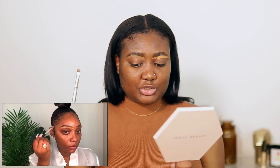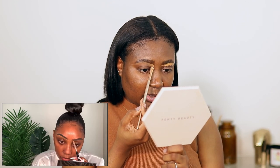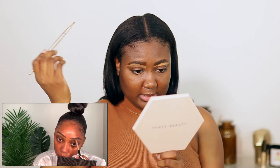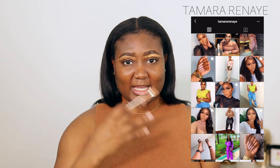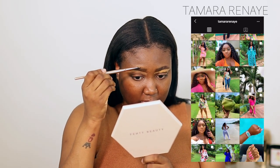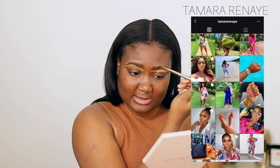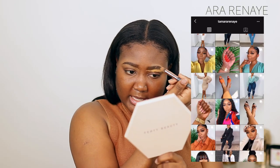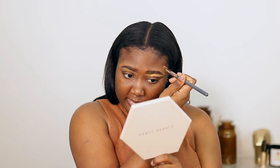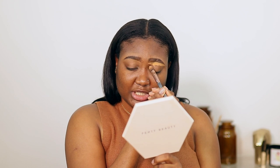I will be sure to link her video down below so you guys can check it out — it's actually amazing. If you don't know who Tamara Renee is, she is a YouTuber and Instagram fashionista; she does it all and she's absolutely beautiful. I'll link everything I use down below as well as her video, because some of the things she had I did not have, so some things will be different.